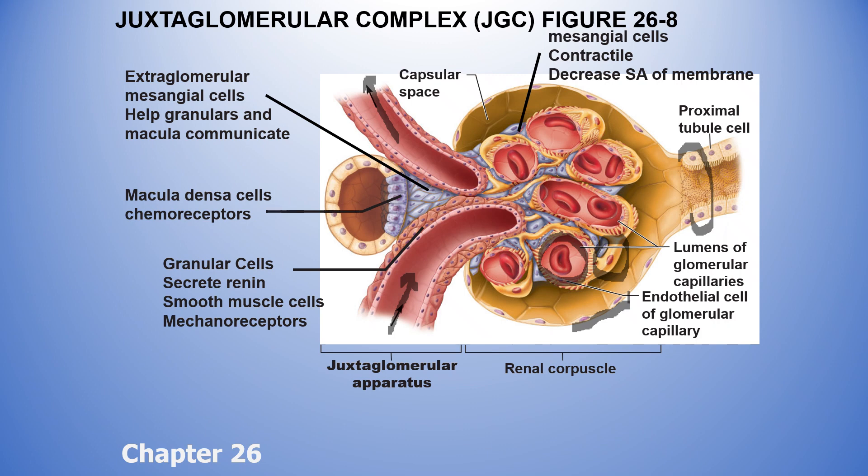The macula densa cells feed back to the glomerulus through extraglomerular mesangial cells — they're just a middleman, helping granular cells, macula densa, and the glomerulus communicate because they touch everything. We also have mesangial cells hidden inside the glomerulus between the podocytes — these are contractile and can make the filtration membrane smaller or larger, like choosing between a big or small colander for pasta. So there are two types: mesangial cells inside the renal corpuscle, and extraglomerular mesangial cells outside. Know the role of all four cell types, because we'll use examples of how they adjust filtrate and urine output.